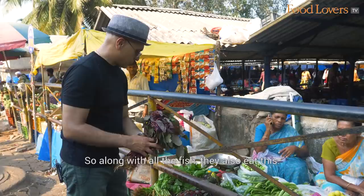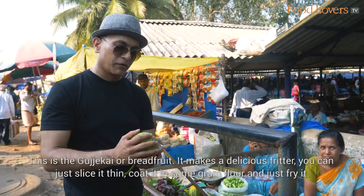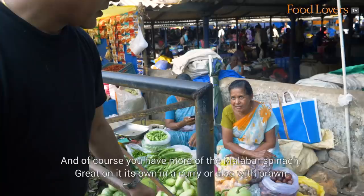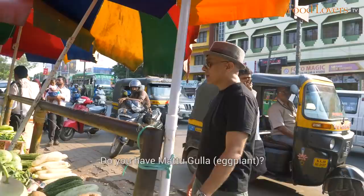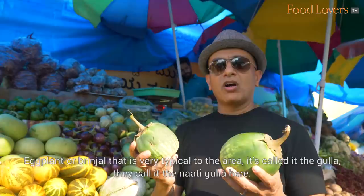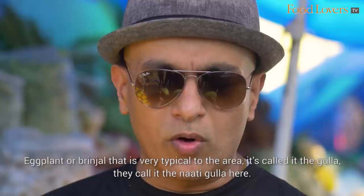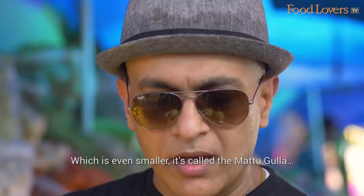This is the deev ki jai, the breadfruit. It makes a delicious fritter — slice it thin, coat it in gram flour and fry it for a delicious snack. And you also have the Malabar spinach, great on its own in a curry or with prawn. Now, this is the Mattu Gulla — eggplant or brinjal very typical to this area. It's called the Naati Gulla here. There's also the Mattu Gulla variety from near Udupi, about 50 kilometres away, which is smaller and packs in a lot more flavour. This is very different from the typical eggplant you'd be used to seeing.